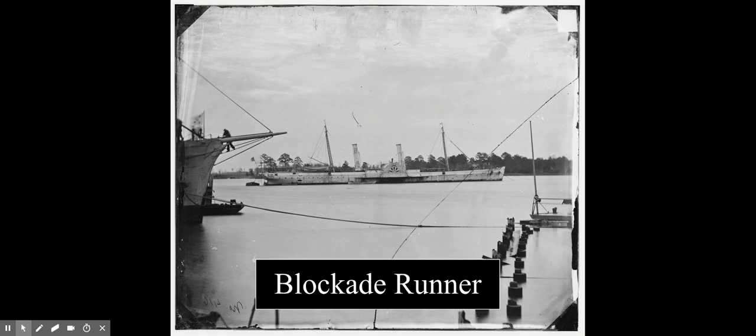Blockade runners were fast, sleek, and small. They had telescoping smokestacks and actually dumped all of their steam underwater so that no steam stacks could be detected above water, which is a really cool innovation. This particular blockade runner made it through the blockade 14 times before finally getting caught on its 15th journey out to the Bermuda Islands, where tradesmen sold southern cotton and bought goods to bring back into ports in Charleston and elsewhere in the South.